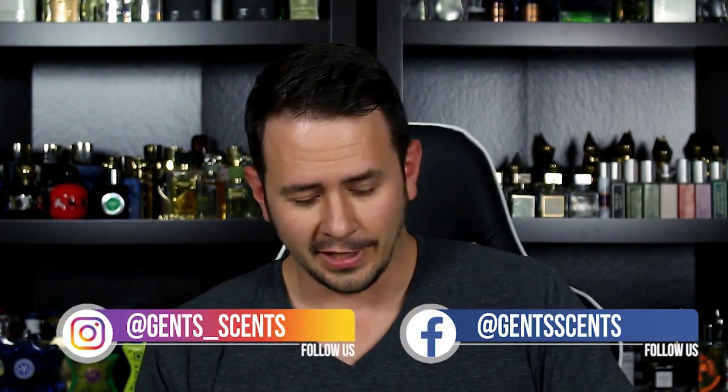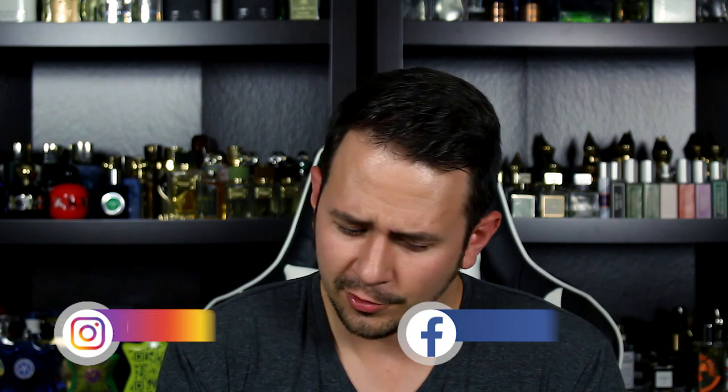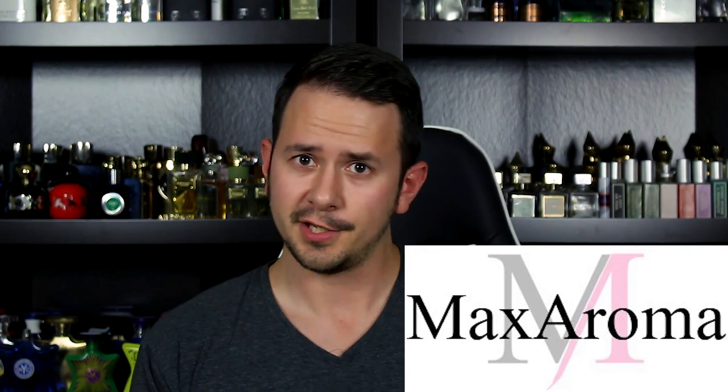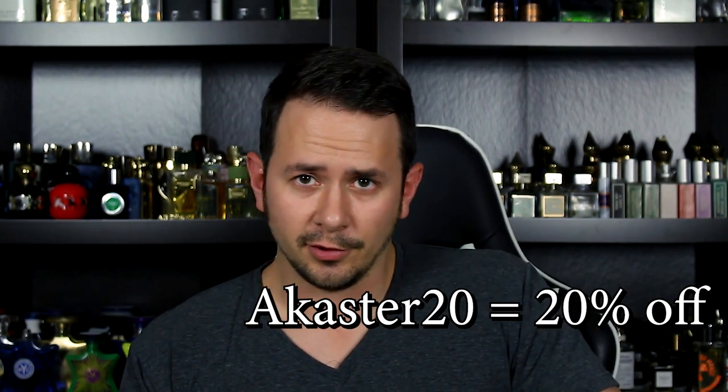Hey everybody, Yash here with Gincense, and I've got the hiccups today, so this is going to be a lot of fun. Coming at you today with a fragrance review of one of the more expensive releases from the house of Parfums de Marly. You can pick this up right now on Maxaroma.com, which by the way this video is sponsored by. There's a 20% off code good for two weeks from today — that code is ACASTER20. So if you're interested and want to save a little bit of money, go ahead and use that code. I want to keep this kind of short and sweet, just get into the nitty-gritty and tell you if it's worth checking out.